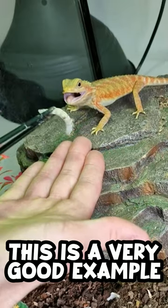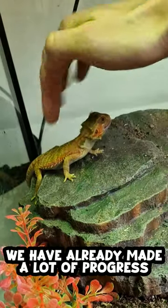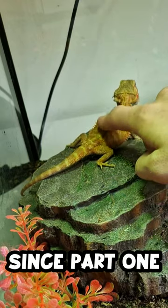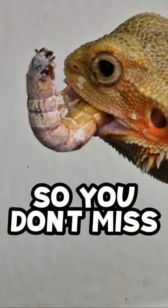This is a very good example of how you can try to tame down your dragon by using food, because eventually he will get used to you. We have already made a lot of progress since part 1, and I know it will just get better and better, so make sure to follow so you don't miss part 17.